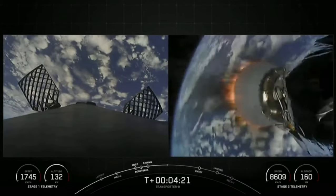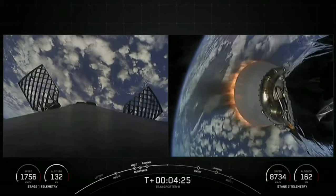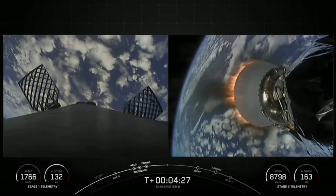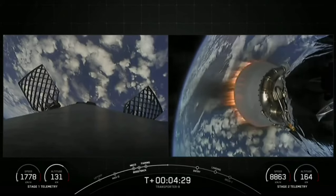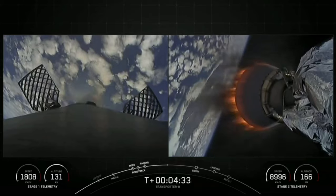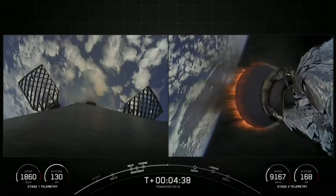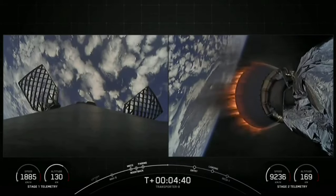Without the entry burn, we'd only be using the atmosphere and Falcon's drag alone to slow down Falcon 9, which adds extra stresses on the rocket. A single Merlin 1D engine relights for entry burn, and following entry burn the booster will go through its final burn — the landing burn — which should slow the vehicle down even more for a successful landing.